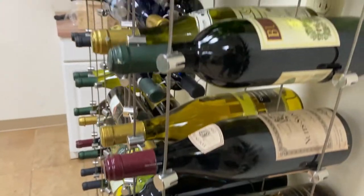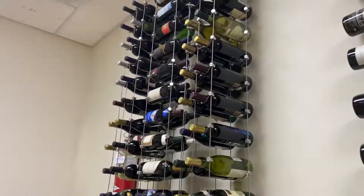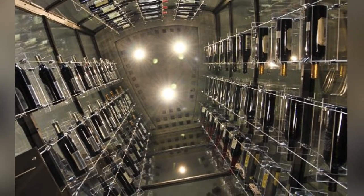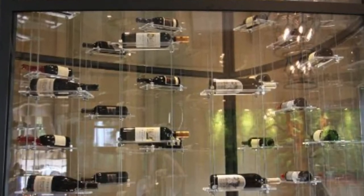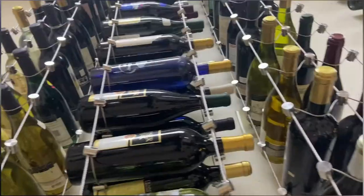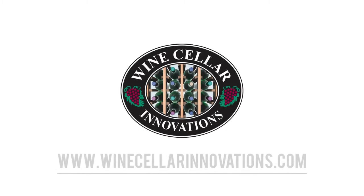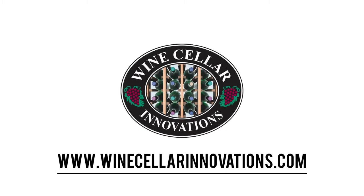You can get the Cable Rack Series attached to your ceiling, or we can put it inside one of our pristine wine cabinets. It's the Cable Rack Series, only at WineCellarInnovations.com.